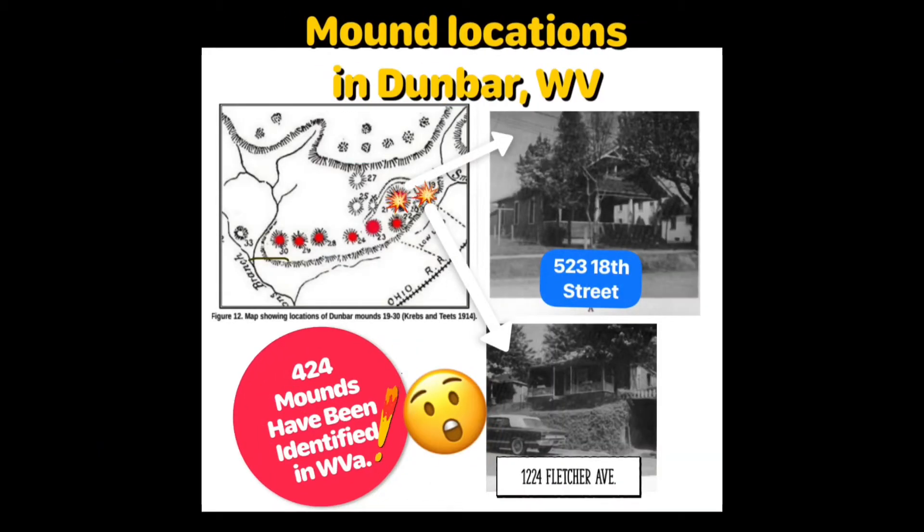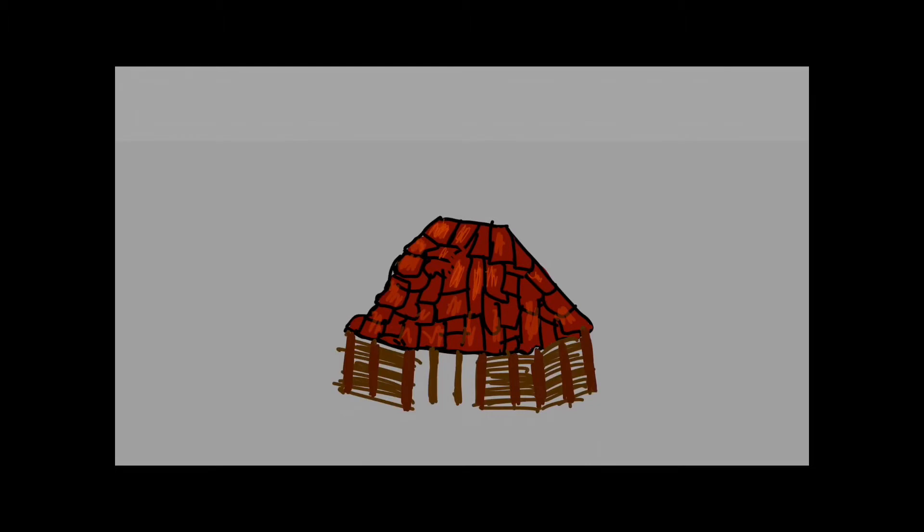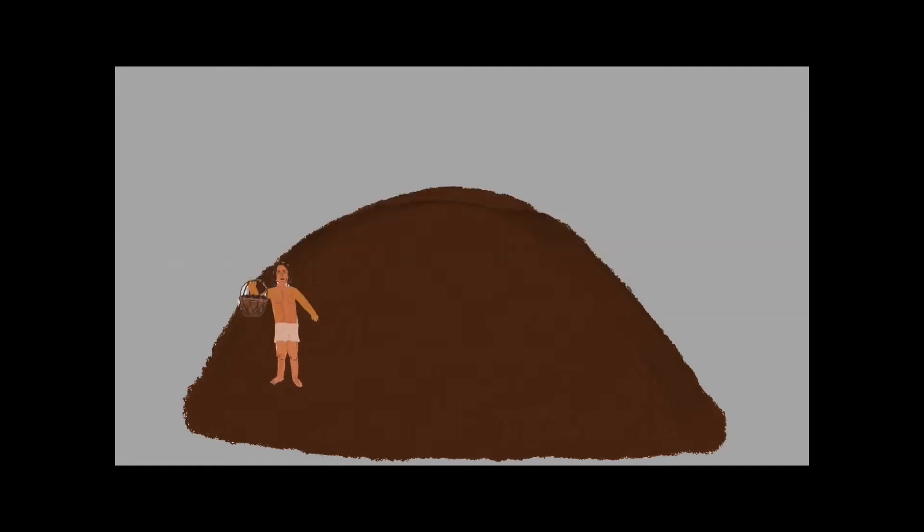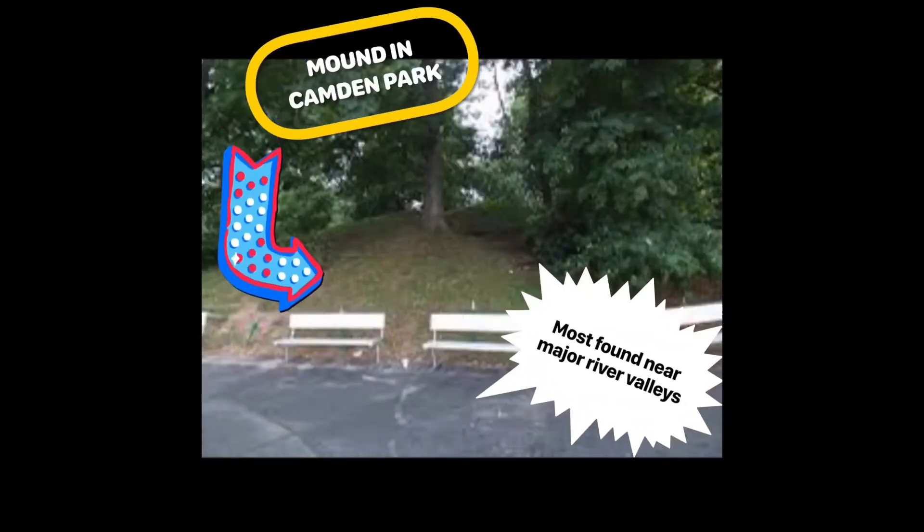Over the years many mounds have been completely destroyed or improperly excavated, like these examples in Dunbar, West Virginia. Typically when someone of importance died they burned a mortuary building and piled dirt atop it. Hundreds of thousands of baskets of specially selected dirt were moved to create these structures. They were built in sections. Most mounds were found near major river valleys such as the Kanawha, Ohio, and Potomac, and some like the one at Cannon Park are still visible today.